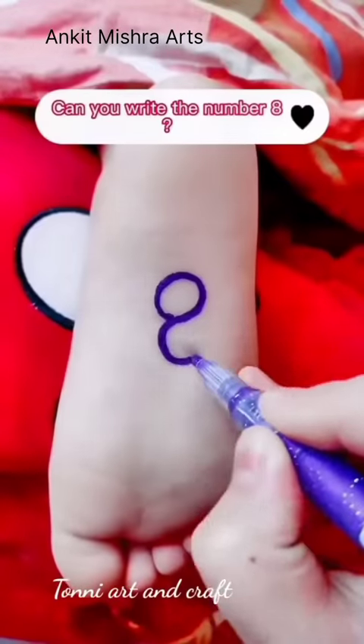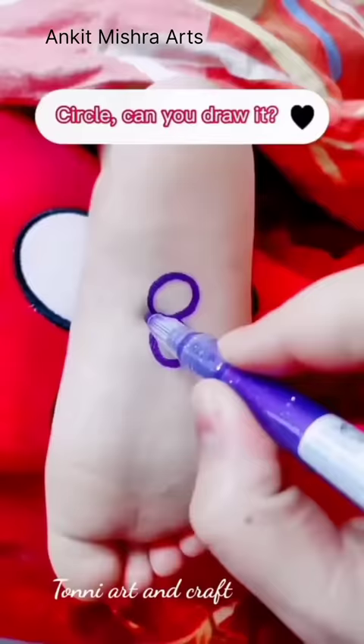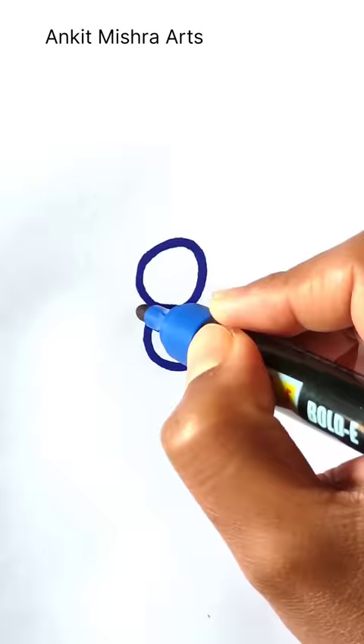Can you write the number 8? The number 8. Circle, can you draw it? Draw a circle.